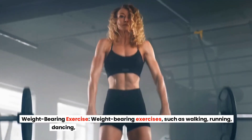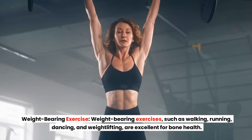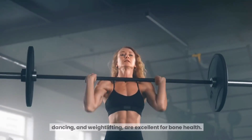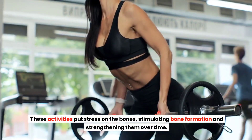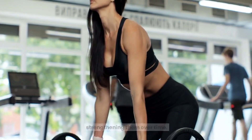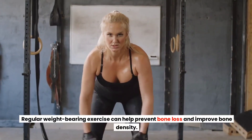Weight-Bearing Exercise. Weight-bearing exercises, such as walking, running, dancing, and weightlifting, are excellent for bone health. These activities put stress on the bones, stimulating bone formation and strengthening them over time. Regular weight-bearing exercise can help prevent bone loss and improve bone density.